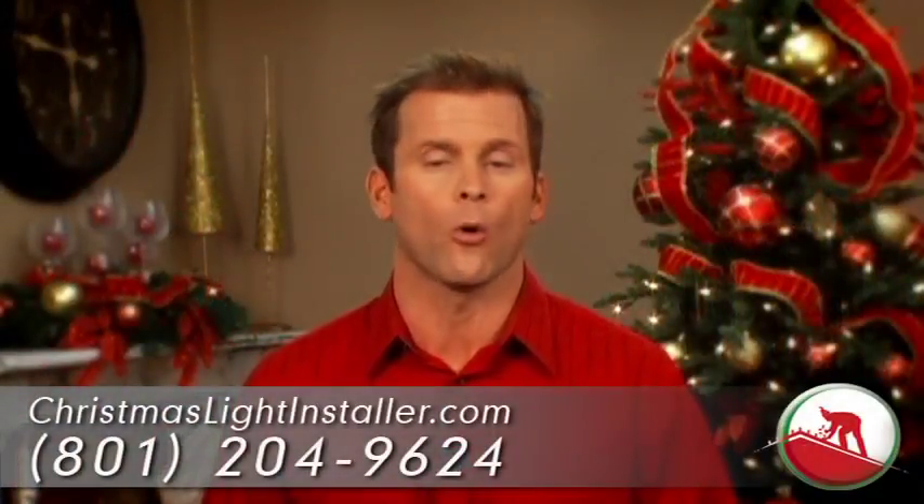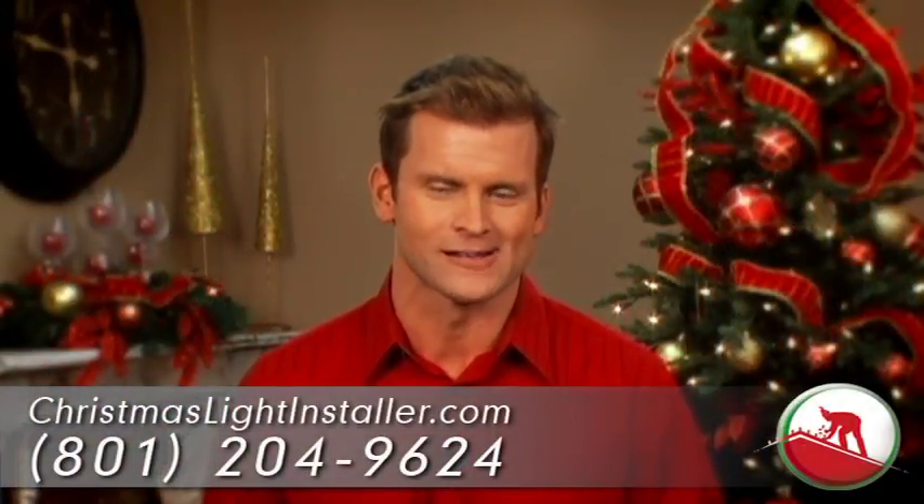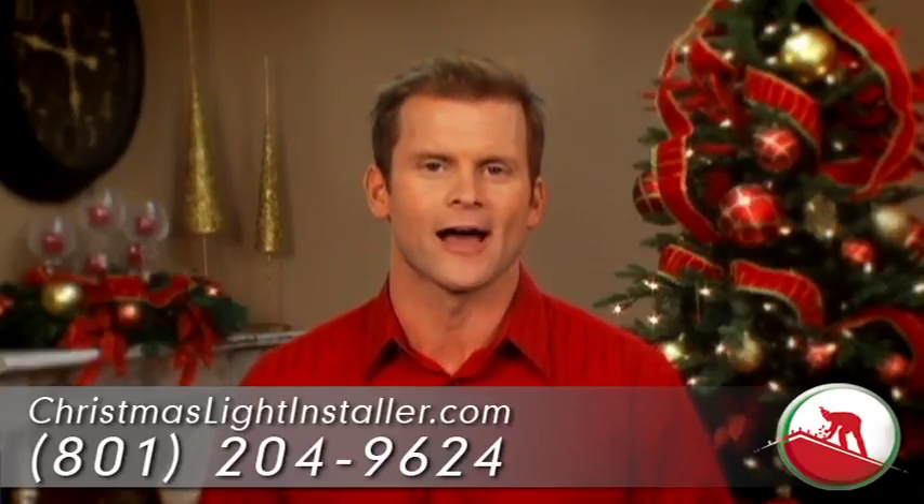So if you're ready to turn your home or business into a Christmas wonderland, give us a call today or go online at ChristmasLightInstaller.com.